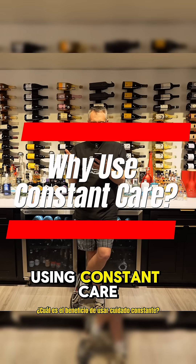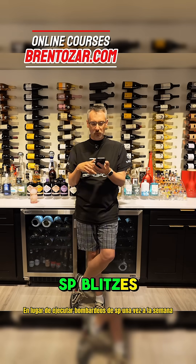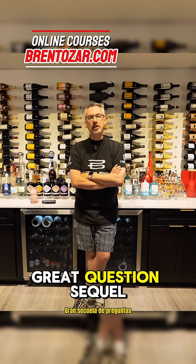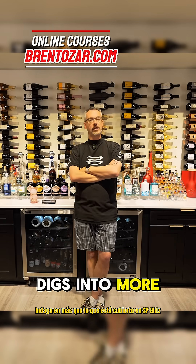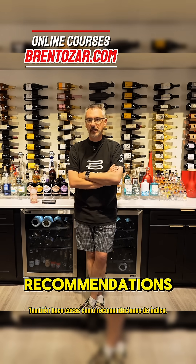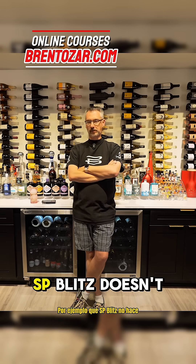What is the benefit of just using Constant Care instead of running SP Blitz once a week and emailing my team with the results? Great question. SQL Constant Care digs into more than just what's covered in SP Blitz. It also does things like index recommendations that SP Blitz doesn't do.